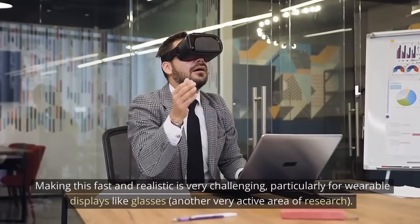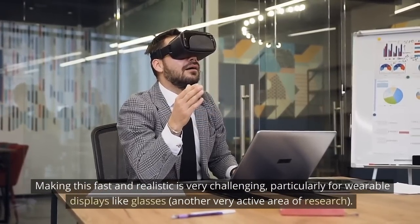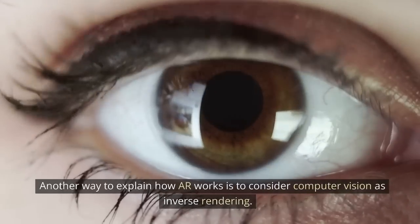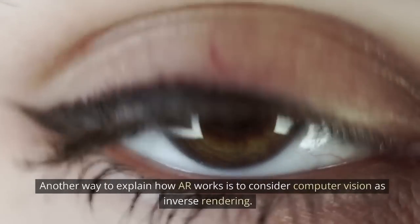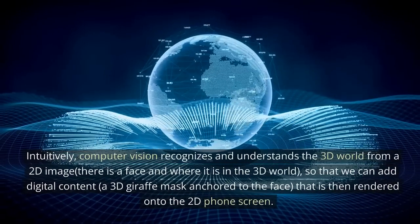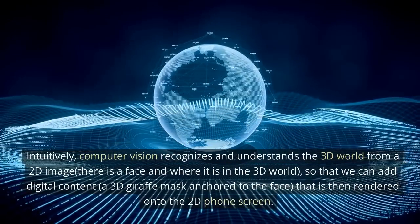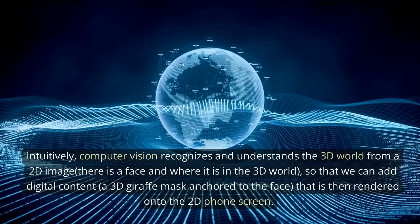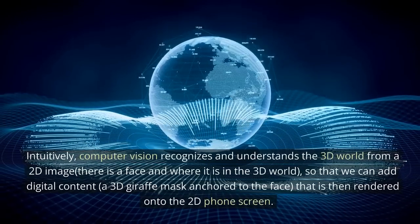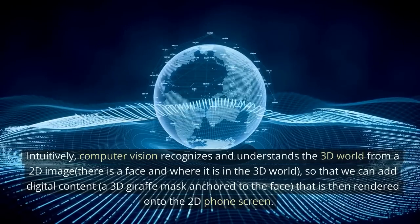Making this fast and realistic is very challenging, particularly for wearable displays like glasses — another very active area of research. Another way to explain how AR works is to consider computer vision as inverse rendering. Intuitively, computer vision recognizes and understands the 3D world from a 2D image. It detects a face and where it is in the 3D world so that we can add digital content — a 3D giraffe mask anchored to the face — that is then rendered onto the 2D phone screen.